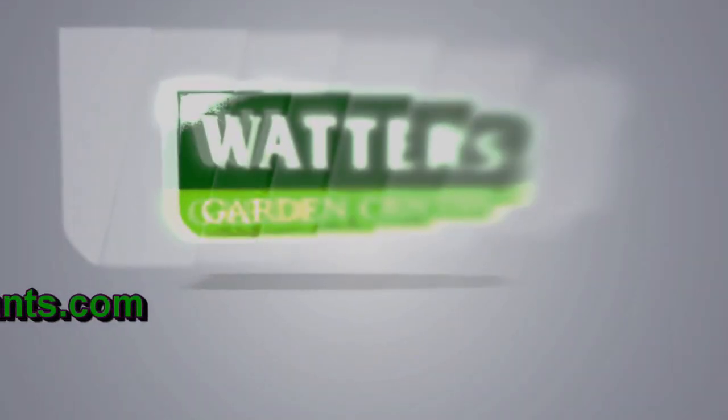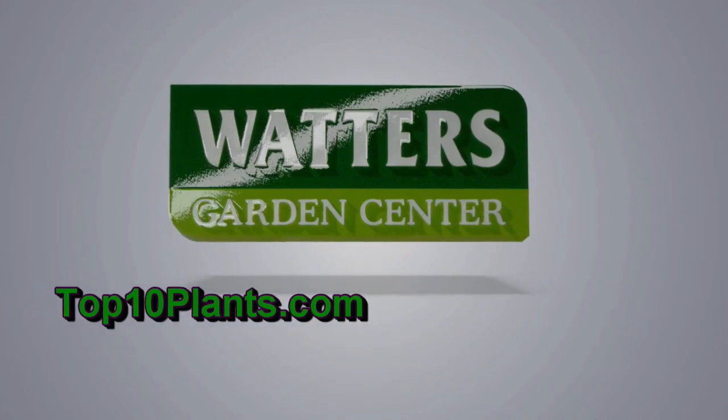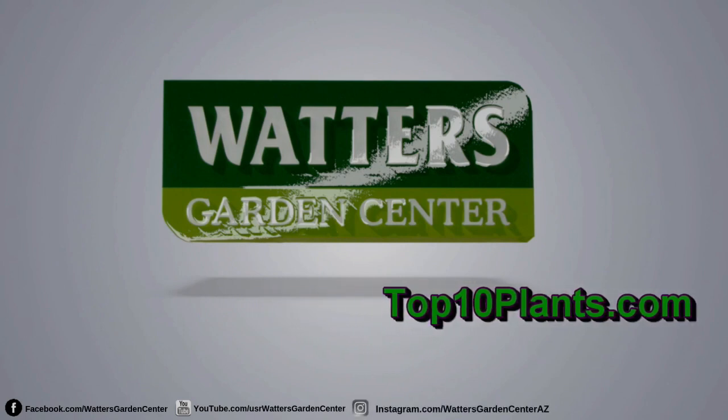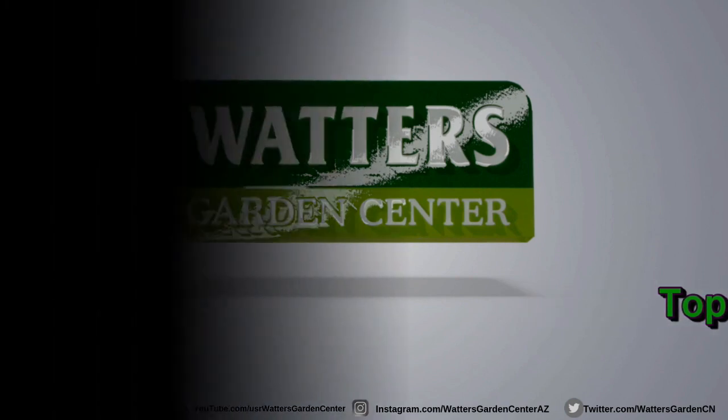You're listening to Garden Master Ken Lane, owner of Waters Garden Center in Prescott. Join his daily podcast for timely garden advice, seasonally right for the gardens. Ken can be found throughout the week at Waters Garden Center in Prescott or through his website at top10gardener.com.